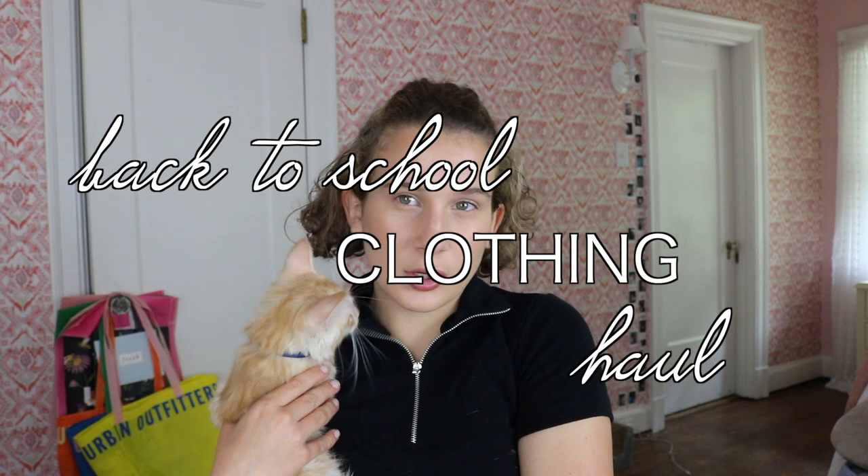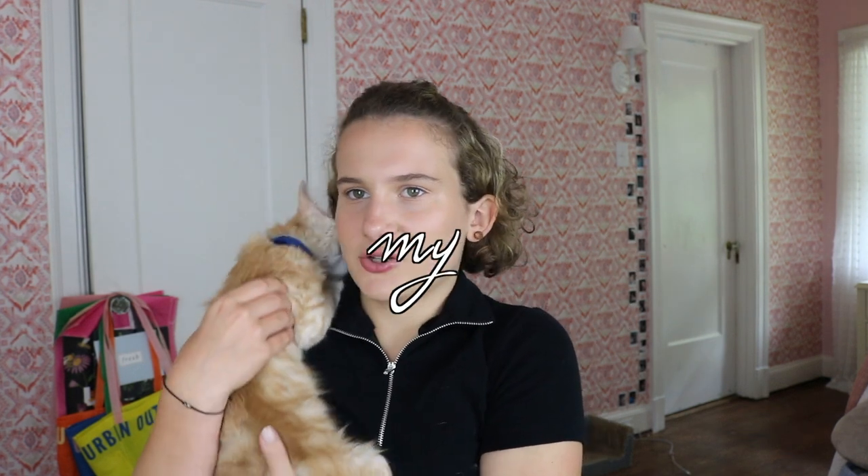Welcome back to my channel! In today's video I'm going to be doing a back-to-school haul — a back-to-school clothing haul. I've started to get my actual school supplies but that will be a separate video because I still need to get some stuff. Let's just get straight into it.